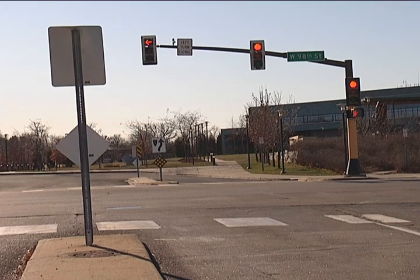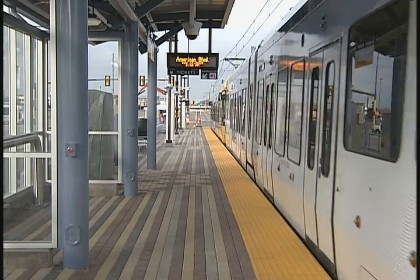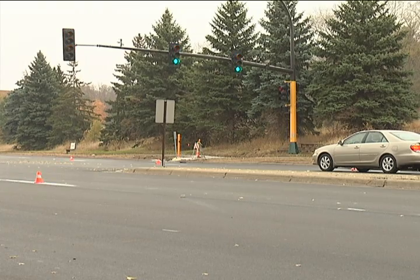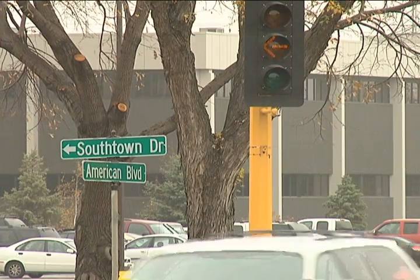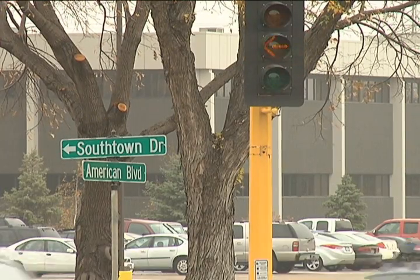In 2001, just the red bulbs were converted to LEDs inside Bloomington's traffic signals. The project was put on hold for a few years while the LRT made its way into Bloomington. As of last year, 98% of the city's 71 traffic lights were converted fully, outfitted with red, yellow, and green LED lights.